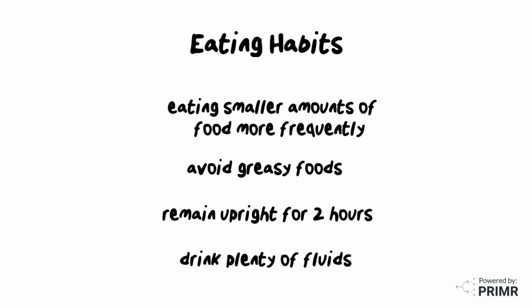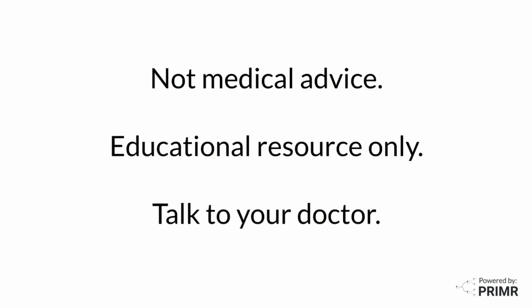Remember to drink plenty of fluids to prevent dehydration and help preserve normal kidney function. This is not medical advice for individual patients and is meant for educational purposes only. Talk to your doctor before making any medical decisions.